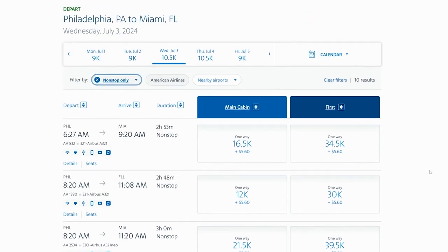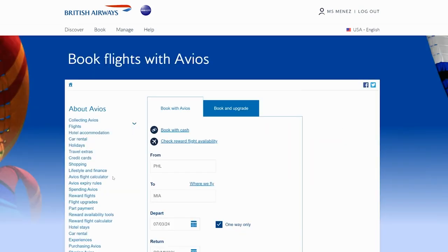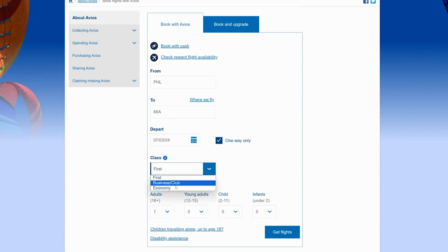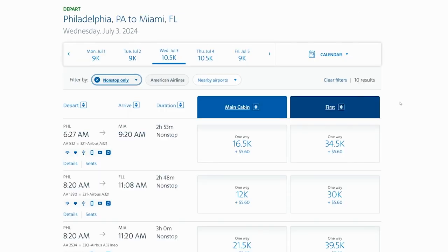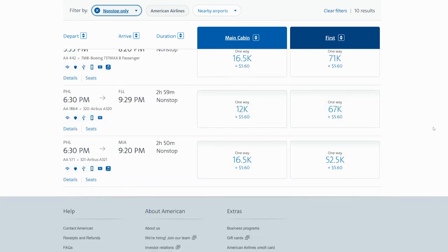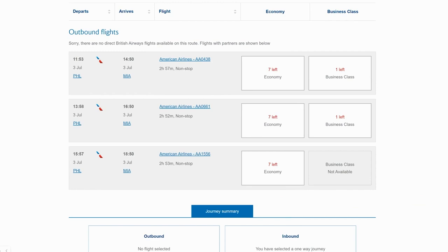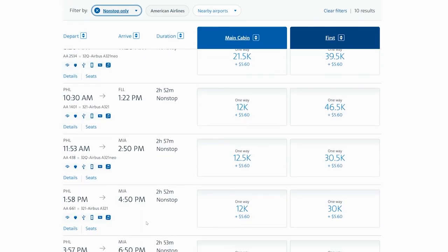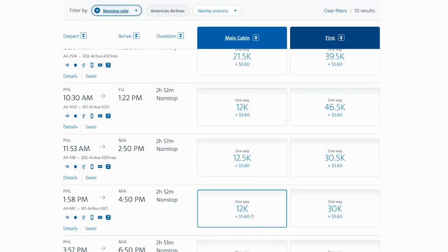If you don't have American Airlines miles available, how would you fly this with Chase? One option would be to go to British Airways and click Book with Avios, from Philadelphia to Miami for that same date on July 3rd, one-way in economy for one person. There are three of those flights available on British Airways. Note that on American Airlines' own website, they have quite a few more available flight options since Philadelphia and Miami are both American Airlines hubs, so not every single flight will be available on British Airways.